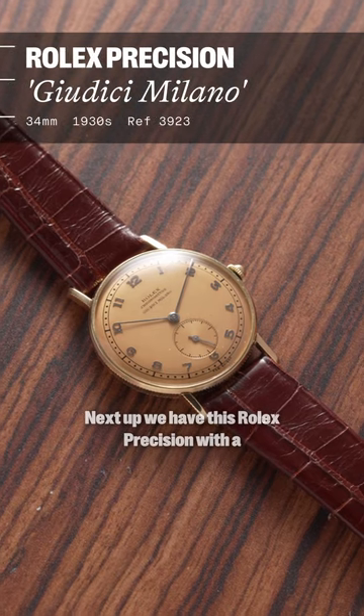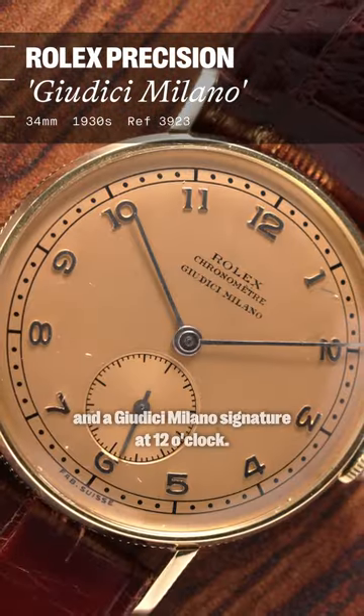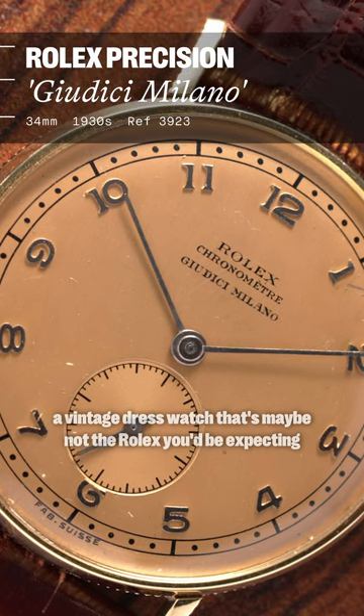Next up, we have this Rolex Precision with a gorgeous 34 millimeter coin edge case and a Giudice Milano signature at 12 o'clock. I think this is a killer piece for someone who's looking for a vintage dress watch that's maybe not the Rolex you'd be expecting.